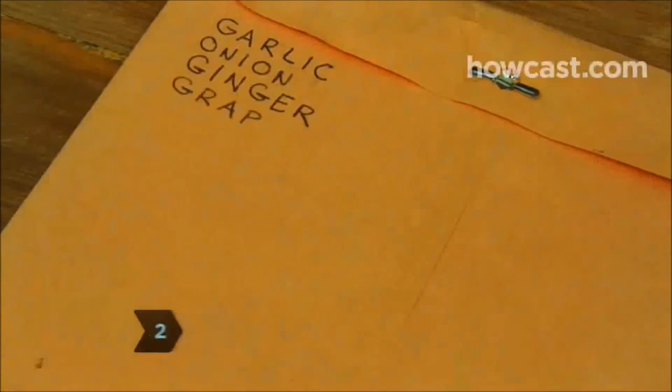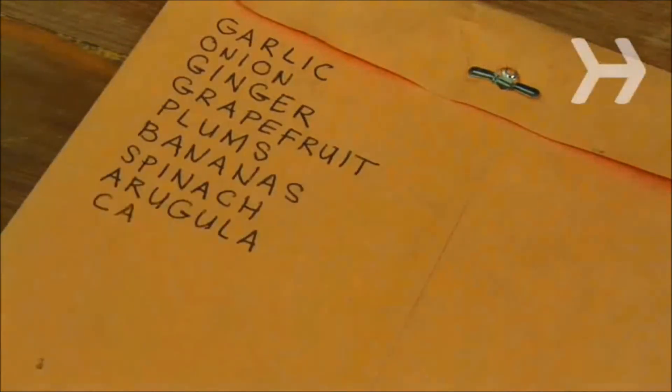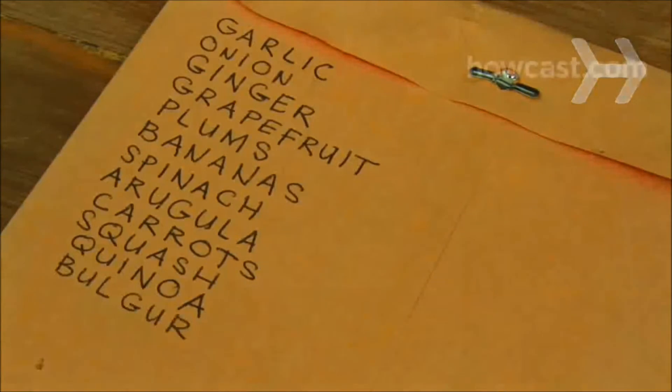Step 2. Plan healthy meals and make a shopping list. Fill your cart with lots of fresh fruits and vegetables, whole grain foods and lean meats.